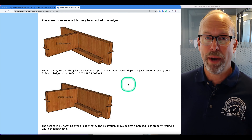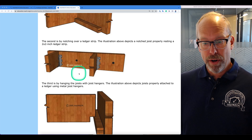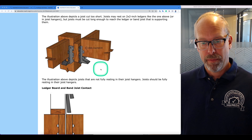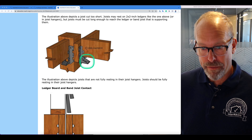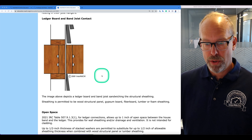There are three ways to attach a joist to a ledger. The first is by resting the joist on a ledger strip — this illustration shows a joist resting on a two-by-two ledger strip, and that's in the code. The second is by notching over a ledger strip — there are code provisions about the notches. Third is by hanging them with floor joist hangers. One illustration shows a defect where the joist is cut too short or is pulling away from the ledger strip. Another shows a joist not fully rested in the joist hanger — that's also a defect.